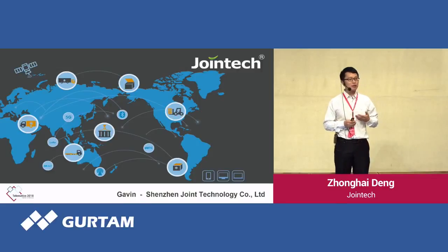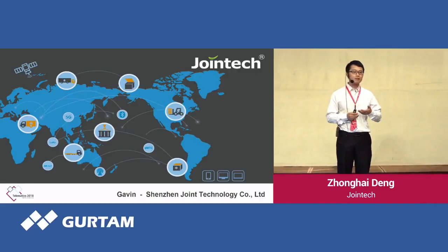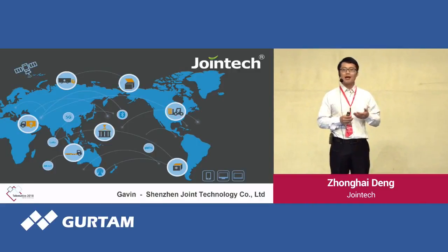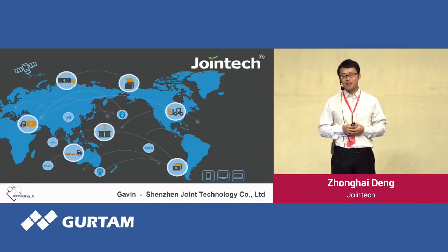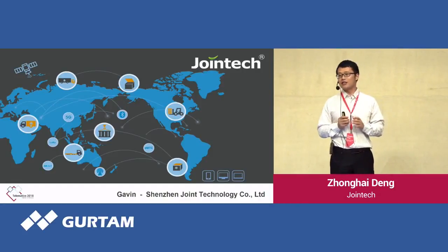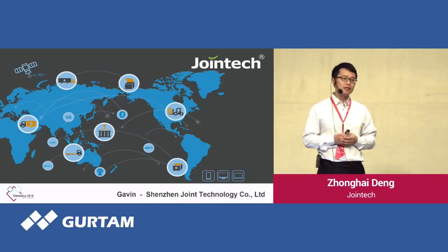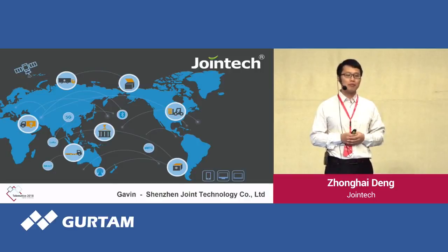This is our first time attending the conference. Since our cooperation this year, many clients approached us from the internet and exhibitions and said, 'Hi, Joint Tech. I see your products in Windows software, and I have a project for this. Please send us some information.'